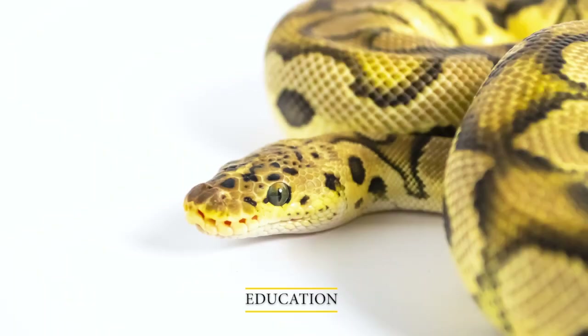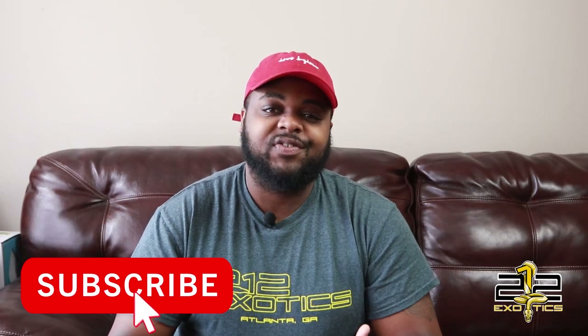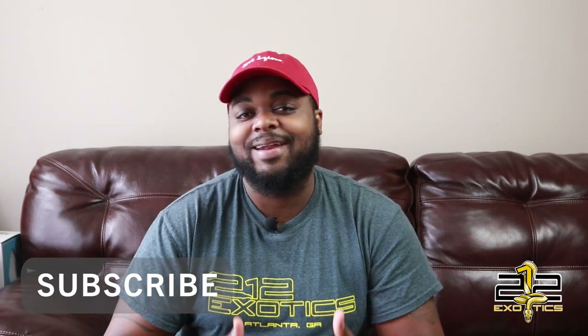What is happening everybody, it's Rashad Williams from 212 Exotics, and in today's video we got an unboxing. What's going on everybody again, it's Rashad from 212 Exotics. In today's video, like I said in the intro, I got an unboxing.